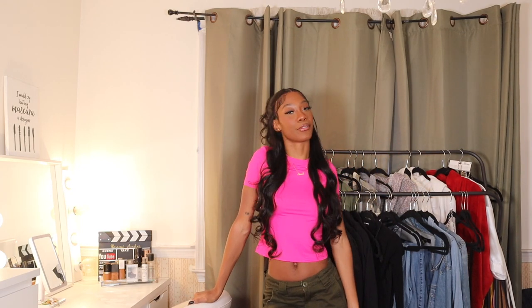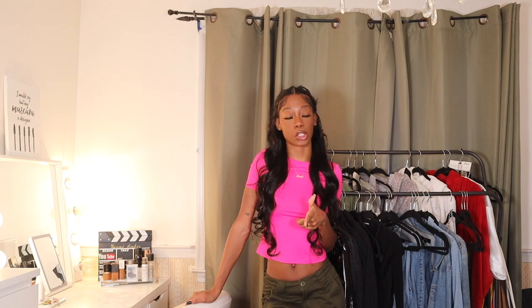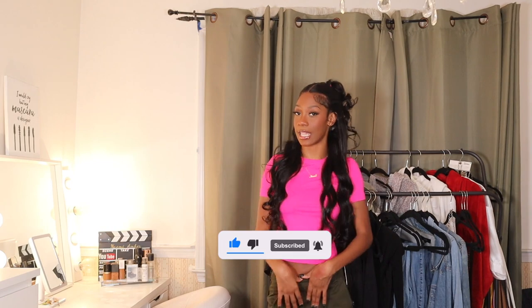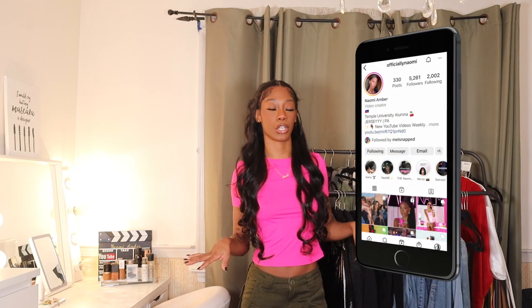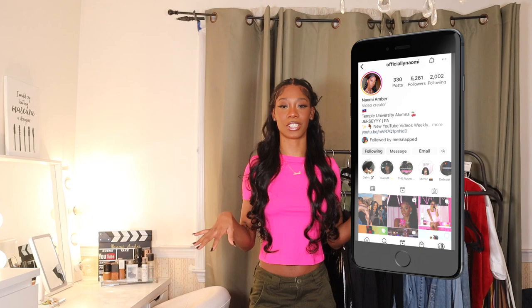Hello everyone, welcome or welcome back to my channel. My name is Naomi Amber and if you're new, what's good, what's poppin'? It's Little Mouth here. If you want to stay in the loop, make sure you hit that subscribe button and follow me on all my other social media platforms. For today's video, we're going to be doing winter outfit ideas. Super excited to share this with you guys — let's stop chatting and get right into the fits.